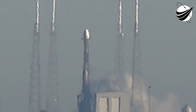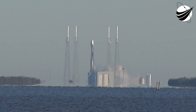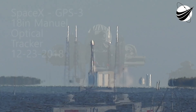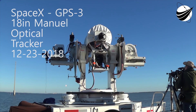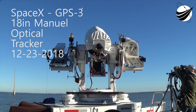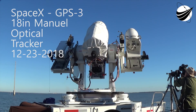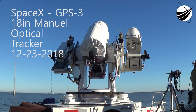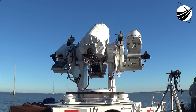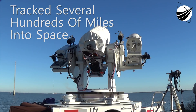This is the Mission Director, go for launch. Gas closeouts are complete. 15 seconds.